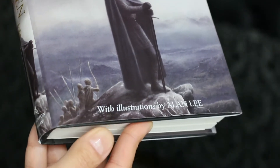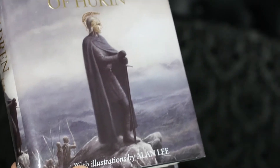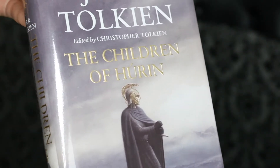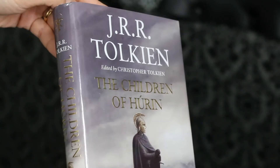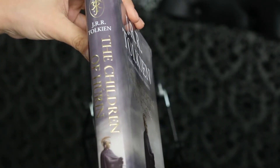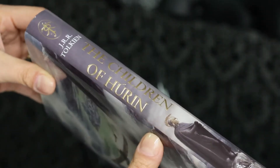The deluxe editions are far superior but they don't catch my eye. My criticism here is the quality of the paper — I really wish it was better, but it's the same paper used in the majority of standard hardcovers. Still, it could be better.